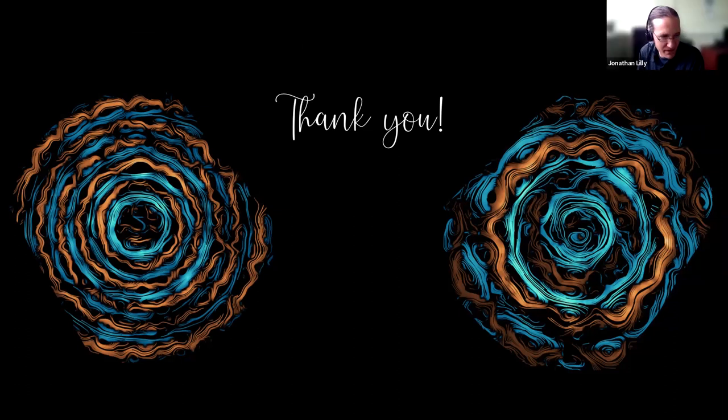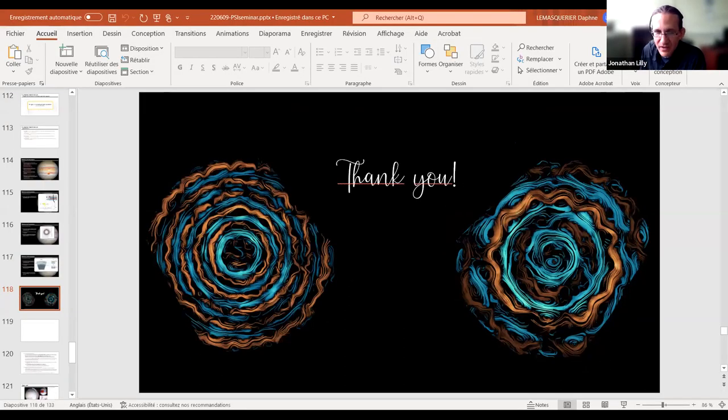Thank you so much, Daphne. That was really fascinating. We are exactly at our allotted time, so this is a great time to stop the official talk and thank all the guests who came. If you'd like to stick around, we'll chat informally.